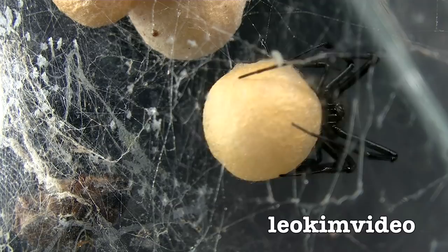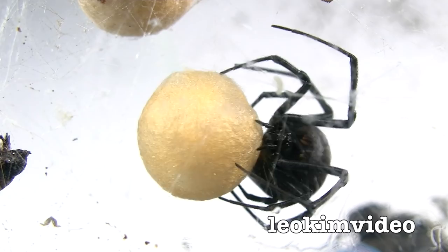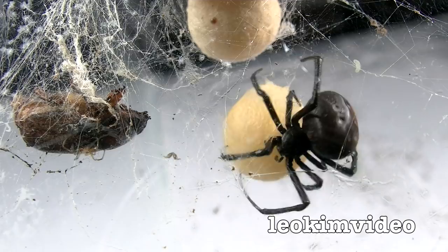Just going back to the white background - we can see the spider easier like that; the black one reveals the egg sac easier. That's one thing I've done when looking at these spiders - I kept flipping between black backgrounds and white backgrounds, because there are some times when I want to highlight certain aspects. Maybe I should have just gone for grey, in between the two of them, and maybe would have seen it all much better.